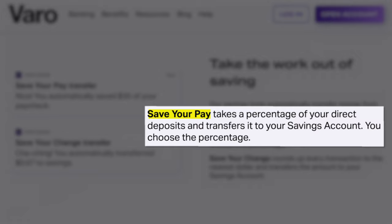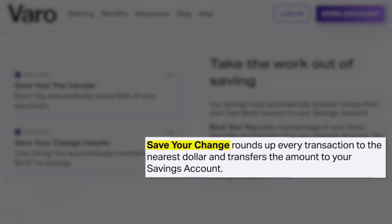The bank account is kind of the checking account option, but Varo also has a savings account that works in a very similar way with a few additional features. First, they have what's called a Save Your Pay feature, which allows you to take a percentage of your direct deposited paycheck and have it automatically transferred into your savings account without you having to do anything on your own, just to make sure you're setting some money aside. They also have a Save Your Change feature that rounds up every transaction on your Varo debit card to the nearest whole dollar and automatically transfers that amount into your savings account.